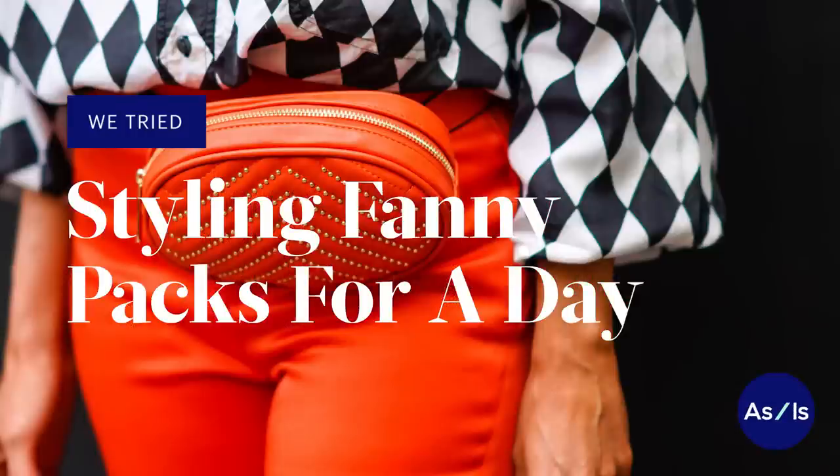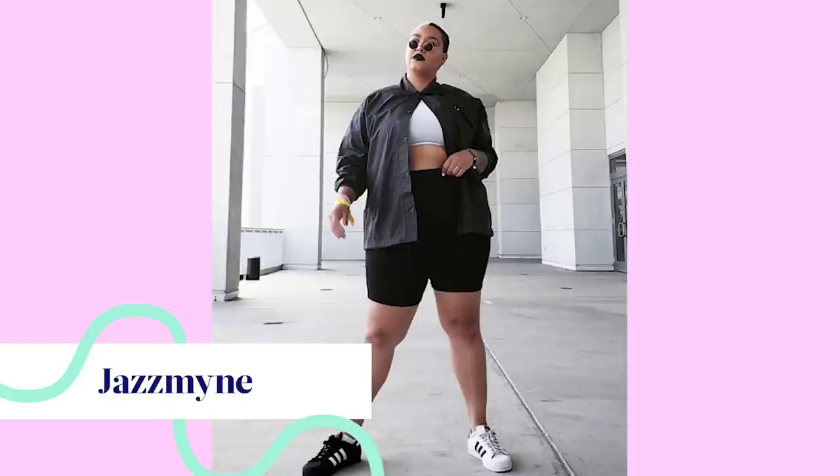Today we're going to be styling fanny packs. I want to try this out for a day and invite my friends Chloe and Jazz to try it along with me and see if we love it or if we're like, this is just a dying trend.